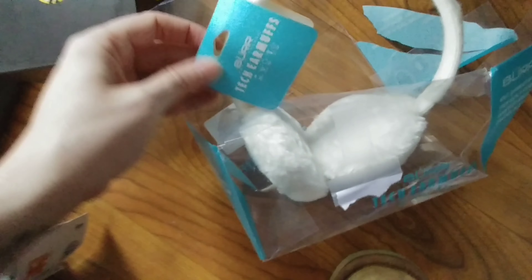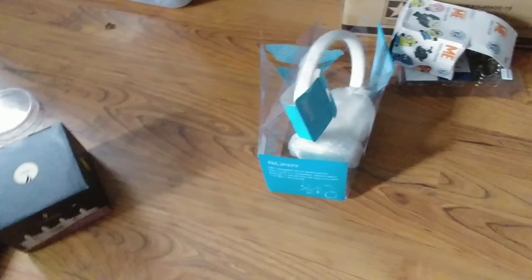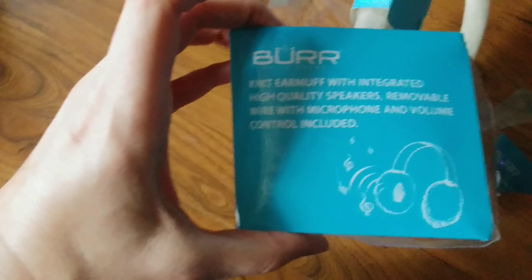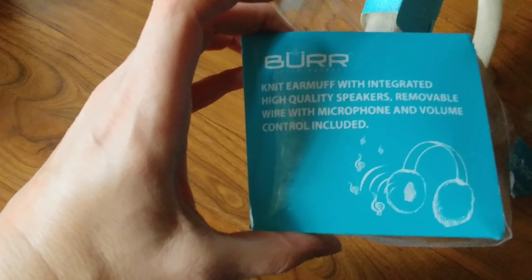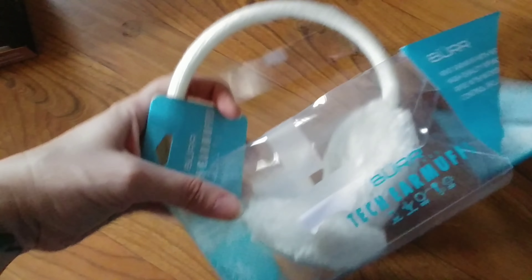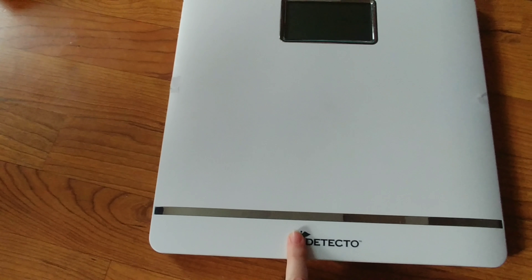I got a pair of these - I'd never heard of them before. The packaging is a bit rough, but I got a pair of tech earmuffs. It says high quality speakers, removable wire with microphone and volume control included. So these are earmuffs with speakers in them - I thought that was kind of cool.